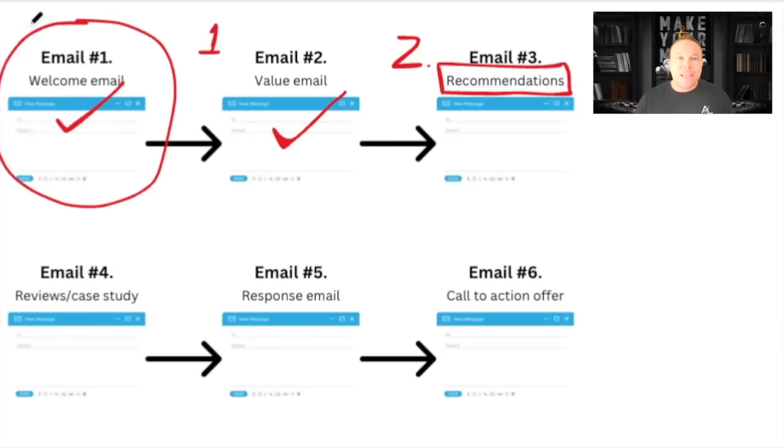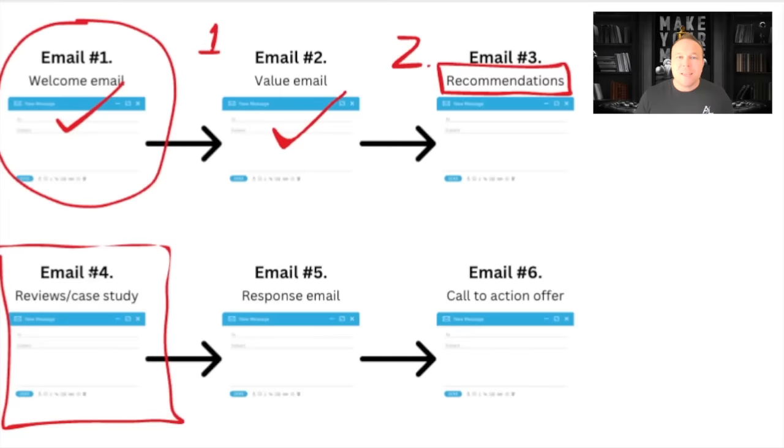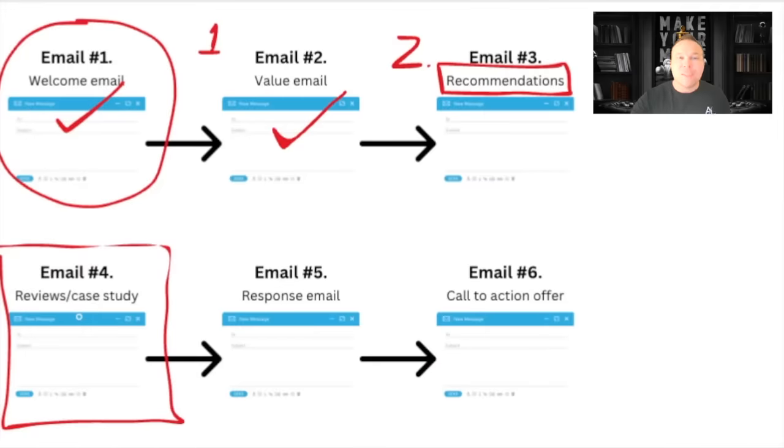Email number four is reviews and case studies. You need to not only provide value, but show other people just like them that have seen success. If I come to your website and I see someone just like me — another business owner — who's had success with your product or service, I see their review and case study and all the value you've provided them. Now it's more relatable. You're showing someone just like me who saw the same results I'm looking for. So if I get this email with a recommendation from someone else on that specific product or service, now I'm like, okay — now I'm interested. Show me more.